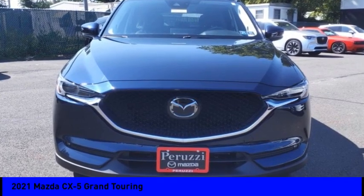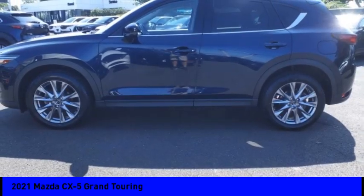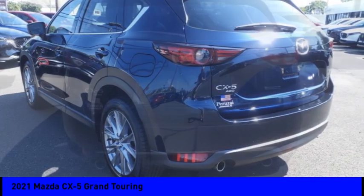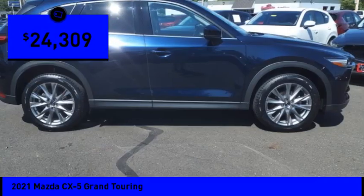You are going to love the 2021 CX-5. With its fuel-efficient engine, engaging driving experience, and daring styling, the Mazda CX-5 is a good choice for those seeking a sporty yet thrifty crossover SUV, and is priced below $25,000.